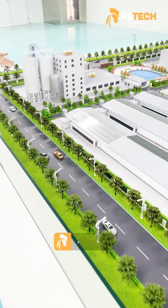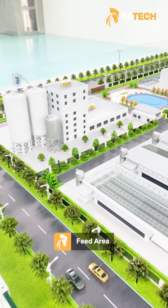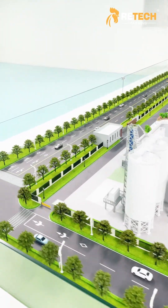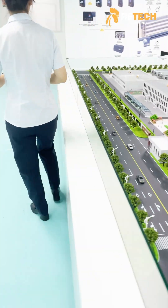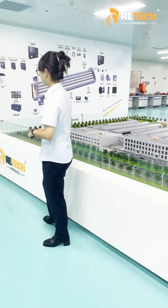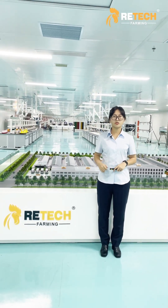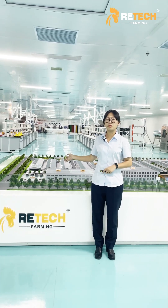And this is the feed area. So this shows the layout of a modern poultry farm.